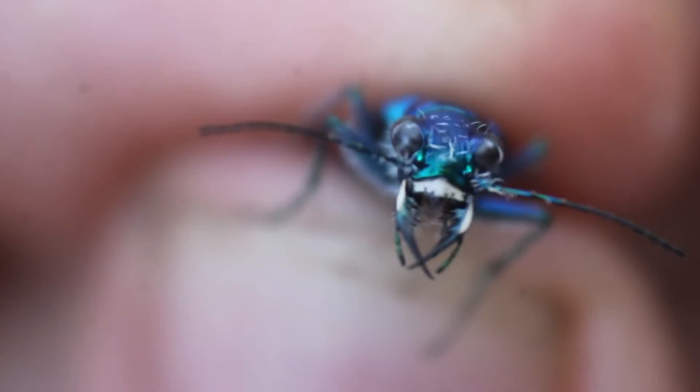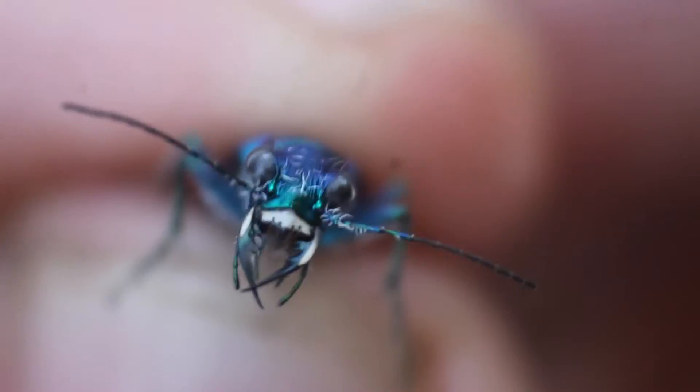Tiger beetle larvae actually have little hooks on their back that help them stay anchored into the sand. They then wait for a prey item to walk over their burrow, and shoot up out of their burrow to snatch an insect prey right into their mouth. The whole life cycle of these beetles is just fascinating.